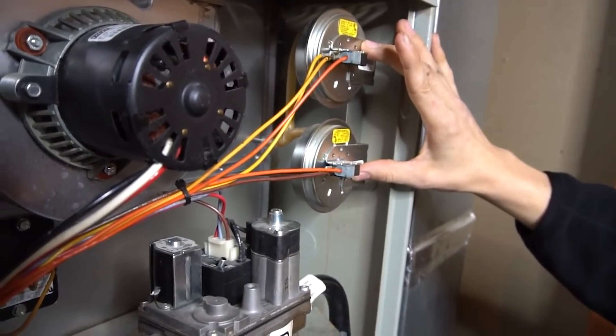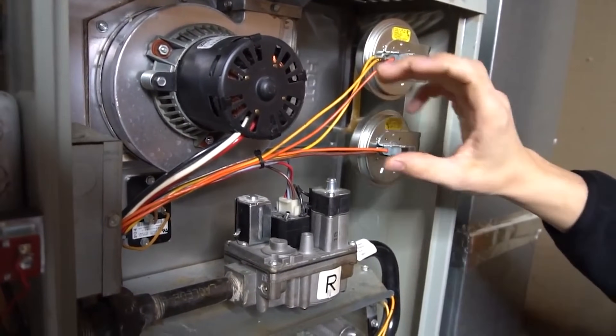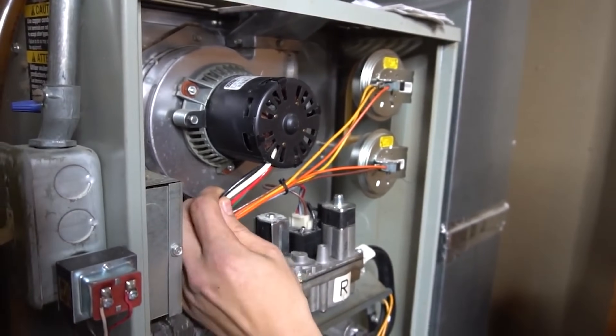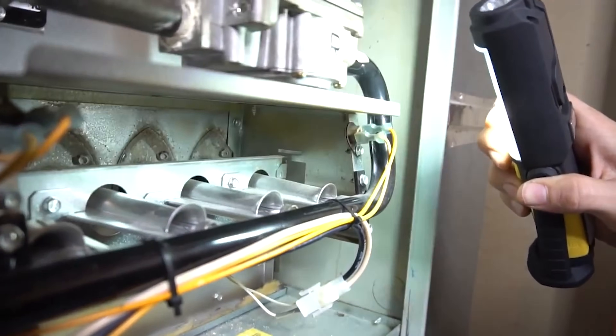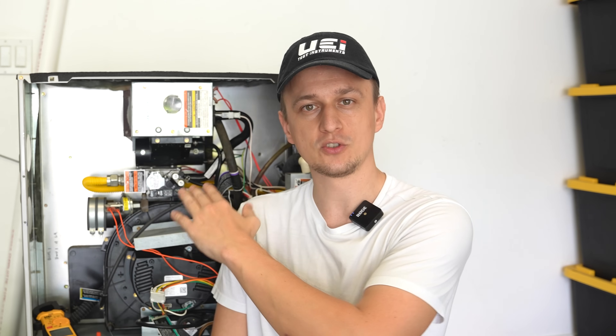The reason I suggest looking at the error codes first is because sometimes the gas valve is not opening because of a tripped safety switch, not because the gas valve is bad. If that's the case, an error code will right away point you in the right direction. It's also really helpful to know the furnace sequence of operation, which is the order in which all the different furnace parts get powered on. I'd highly recommend watching my video on that. So once you've checked your error codes — if there is no error code, or if the code pertains to the gas valve — then we can move on to the next checks.